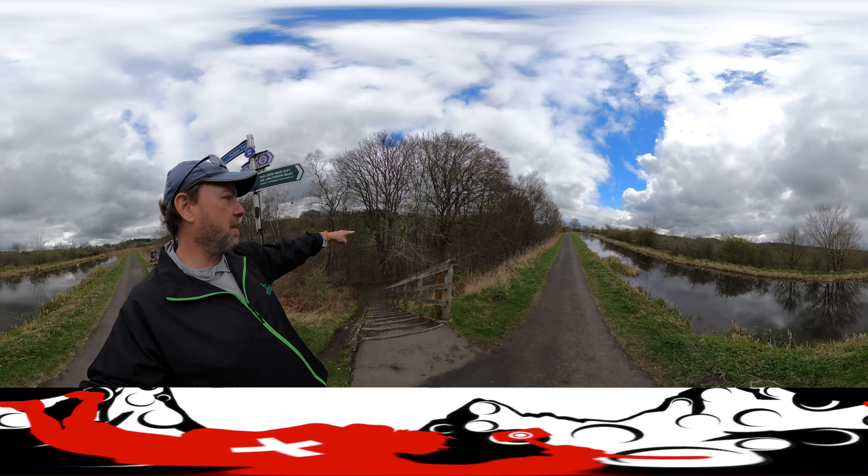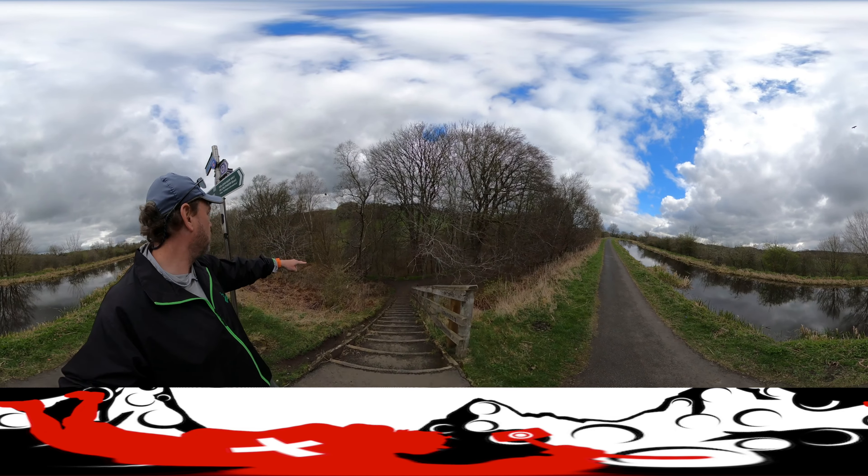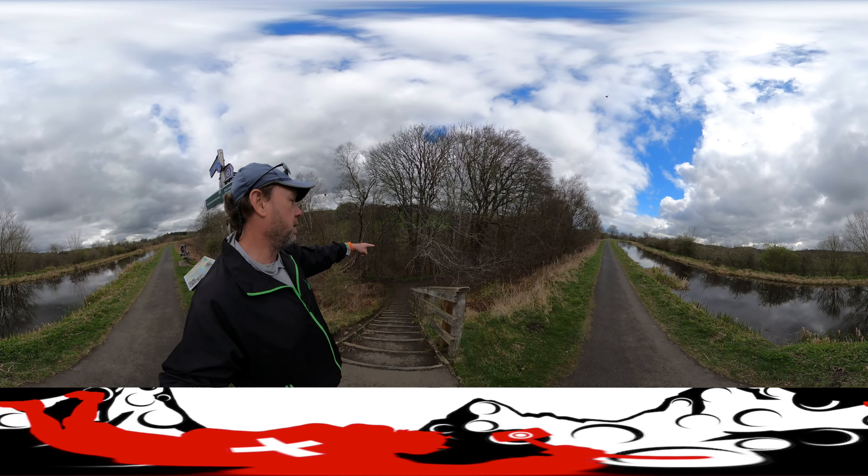The noise down here — this is the Avon River. You can see how high we are over the river. That's a long way down.